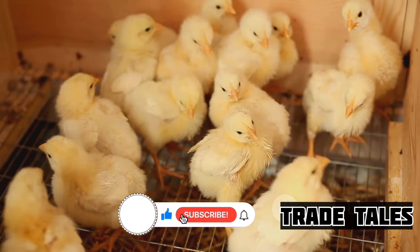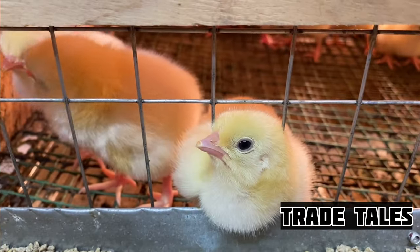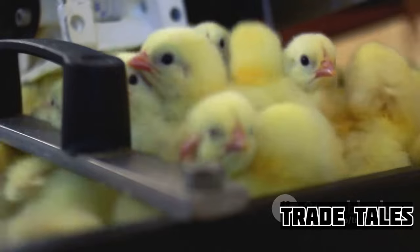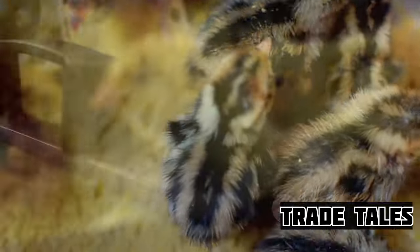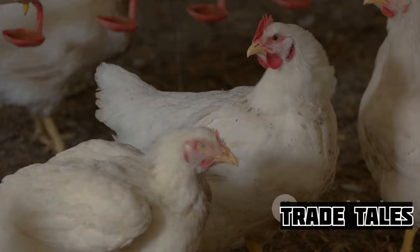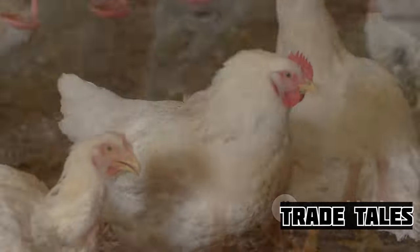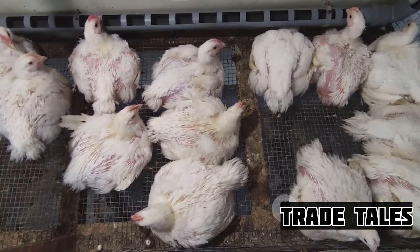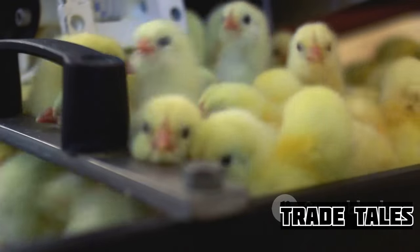Once hatched, these fluffy little chicks are moved to brooding areas where they are kept warm and safe. Here, they are provided with a balanced diet full of proteins, vitamins, and minerals — all essential for their rapid growth. With the right care and nutrition, these chicks grow at an astonishing rate, gaining weight every single day. By the time they are just six weeks old, they have grown into full-fledged broiler birds, tipping the scales at around 2 kilograms each.